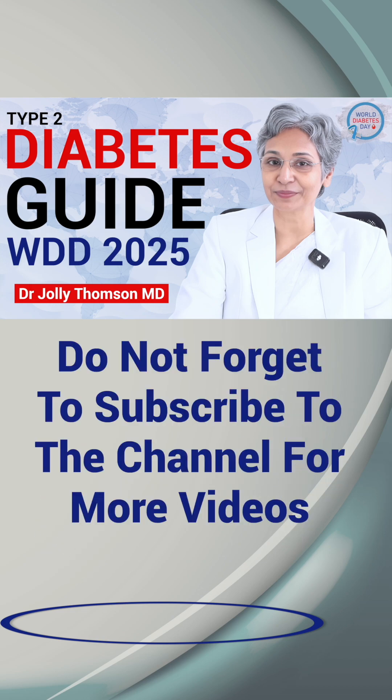To know more, please click the video link. Do not forget to subscribe to the channel for more videos.